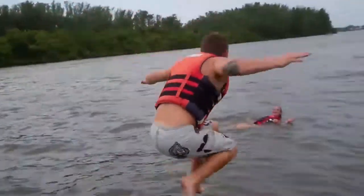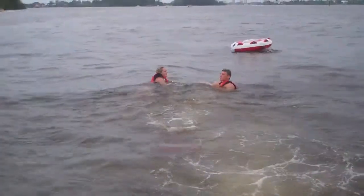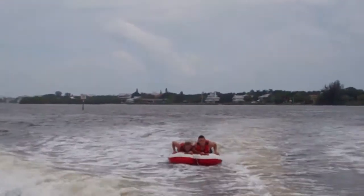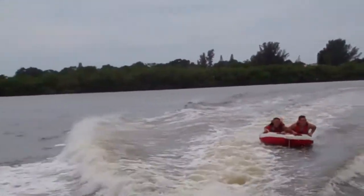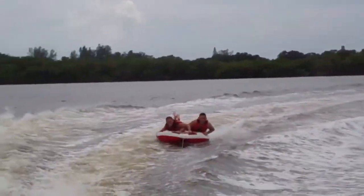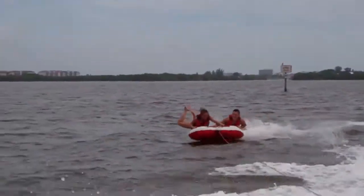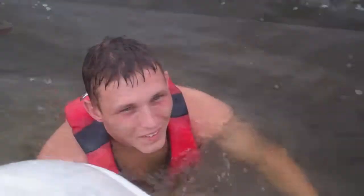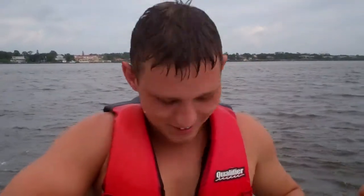Jump it! Jump for it! Jump! PJ can't talk and get up at the same time. The girls can do it.